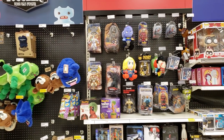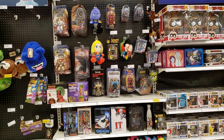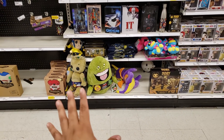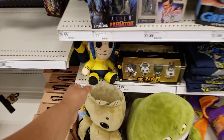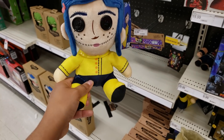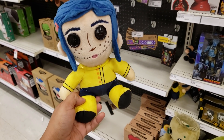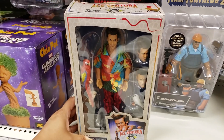Hey everybody, today I made it into a new Target location, checking out their necro section first to see if I find anything. We have Slimer down there — you press it and it's supposed to vibrate. And look at this Coraline — I've never seen this one. It's a plushie of her; kind of looks a little freaky to me. Oh my god, $30 for that? I'd rather buy the figure.